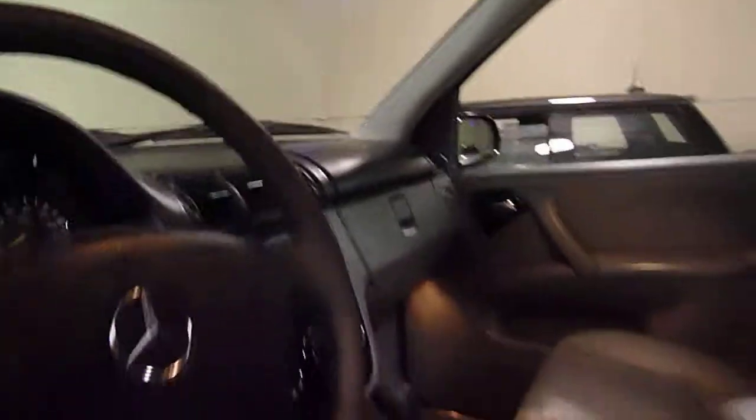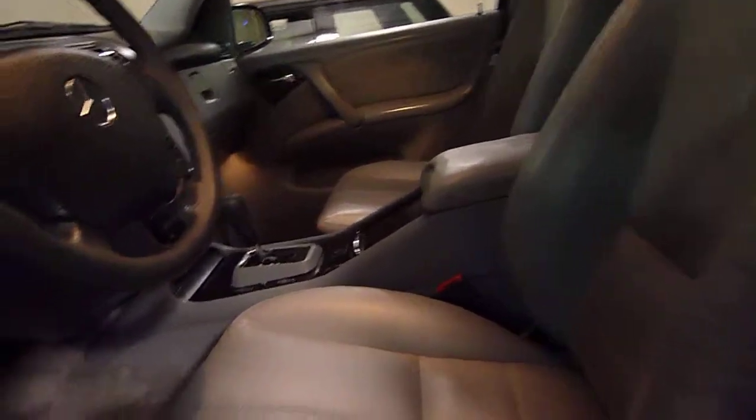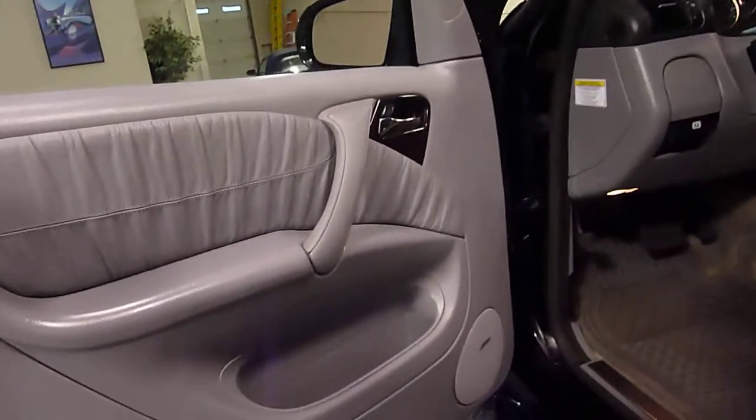Power moonroof. Rain-sensing windshield wipers. Heated power front seats, both sides. It has side airbags all the way around, and it has rear climate control.